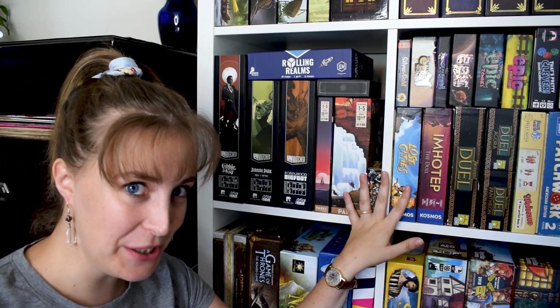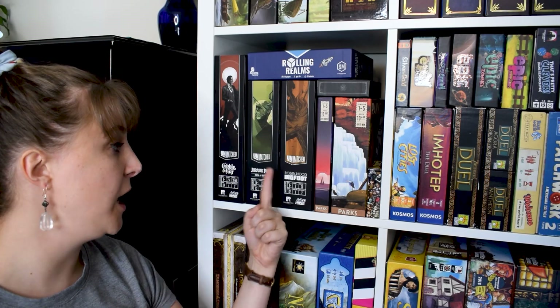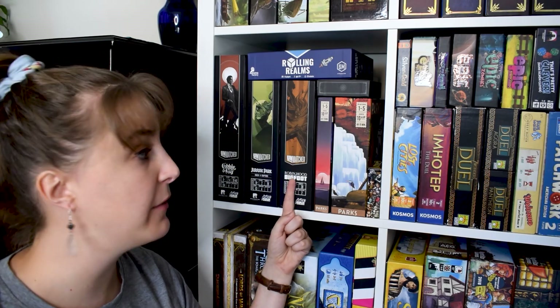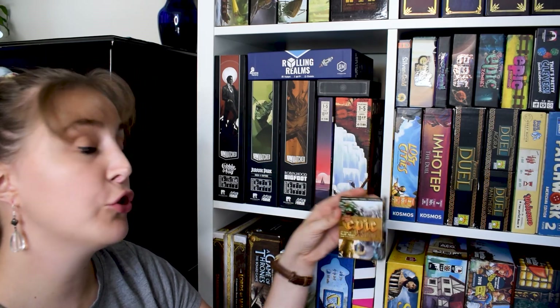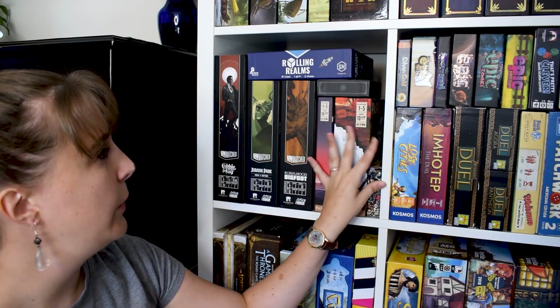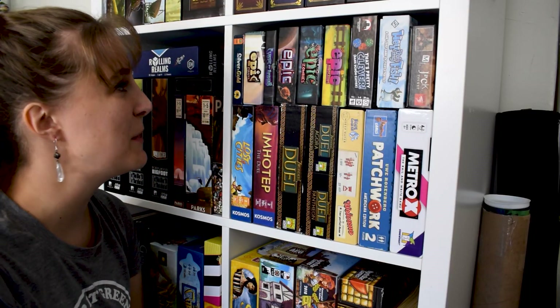These are our newer games. We have Unmatched: Cobble and Fog, Unmatched Jurassic Park, Unmatched Robin Hood versus Bigfoot. We have the Parks base game and the Parks Nightfall expansion. Up next is our small box games shelf — it kind of hurts sitting right here, but let's get going.